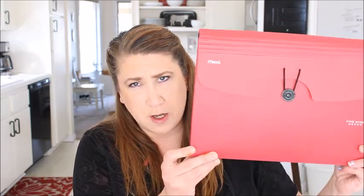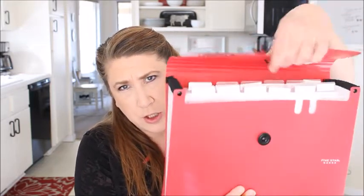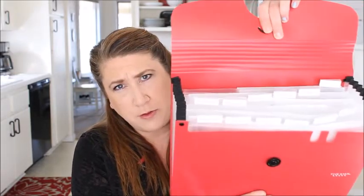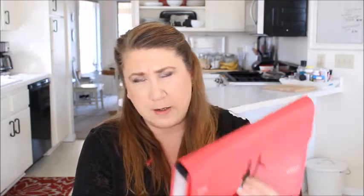This is a red one I picked up also at Target. It's by Five Star. It's basically an elastic closure and it's got 13 pockets inside. That is what I use for my second item in my filing system. Okay, so let's get into the nitty-gritty of my file system.